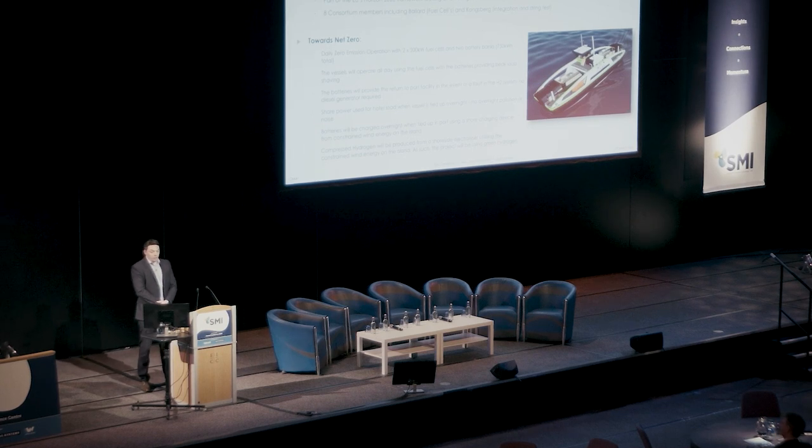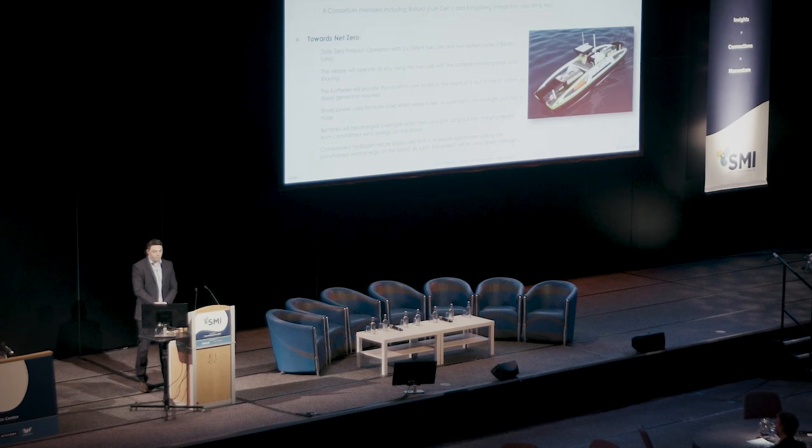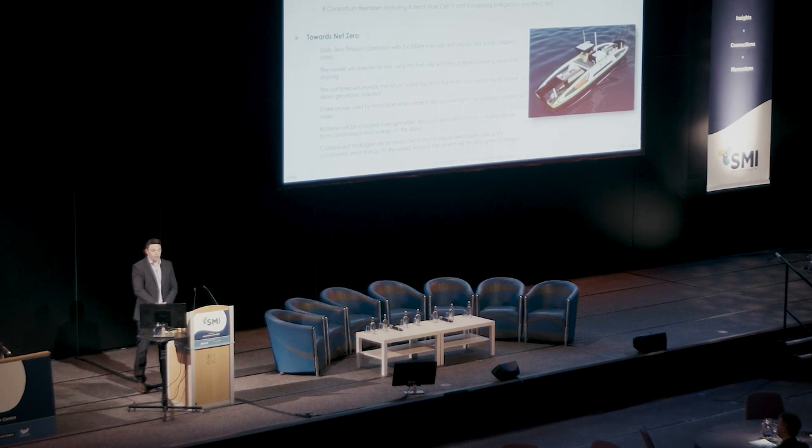The route selected for this vessel is up in Orkney, between Kirkwall and Shapinsay. The reason for that is the constrained wind energy on the island — electricity being generated by wind turbines which can't be connected back up to the main grid. The shore power there will hopefully all come from that constrained energy. That will be used to charge the batteries and also to generate the hydrogen using an electrolyzer on the island.